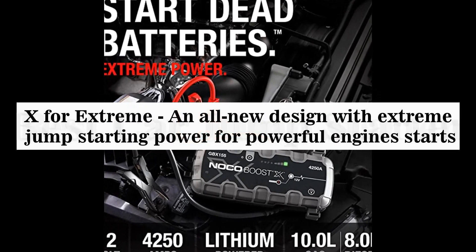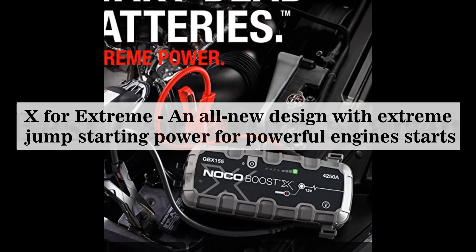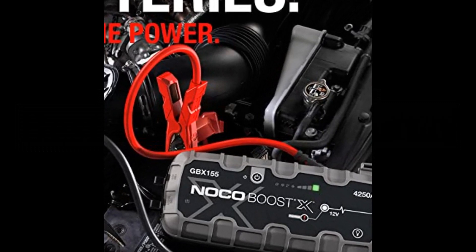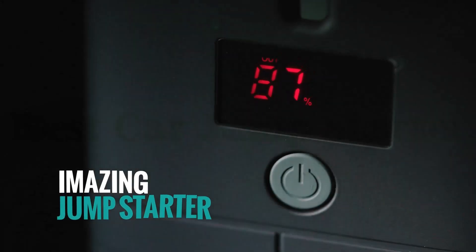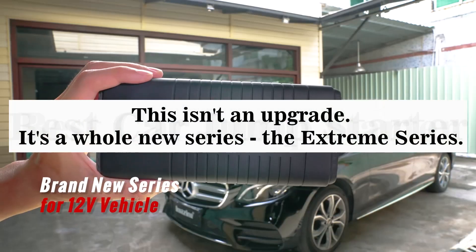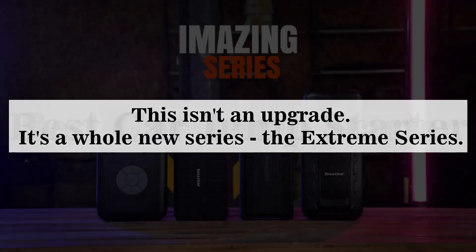An all-new design with Xtreme jump starting power for powerful engine starts. Rated at 4,250 amps, this portable lithium car battery jump starter releases maximum energy at every start. This isn't an upgrade — it's a whole new series: the Xtreme series.